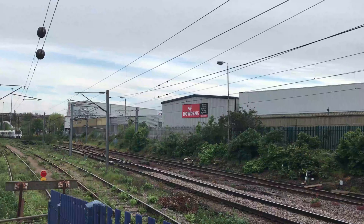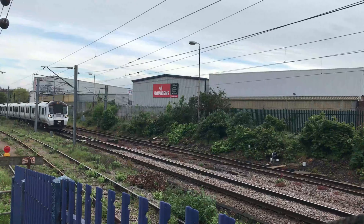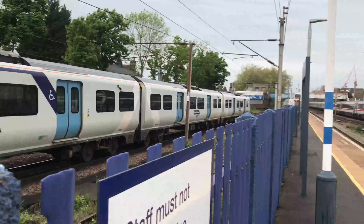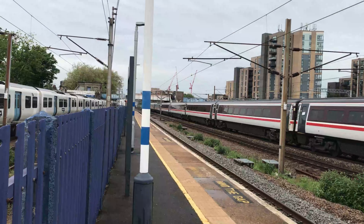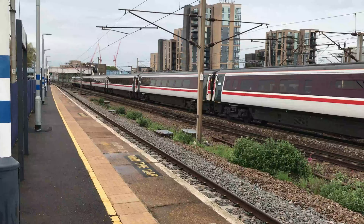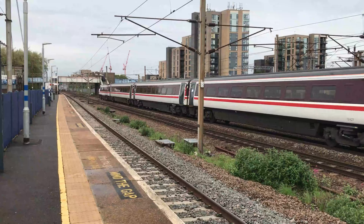717-005 working 2K52 from Moorgate through to Welwyn Garden City. Whilst trundling through pushing coaching stock NL-17 for LNER is 91-114, working 1A41 from Leeds through to London Kings Cross.